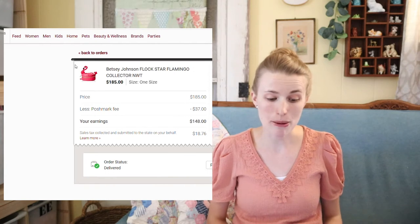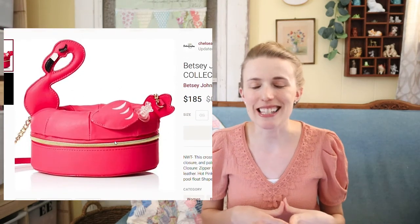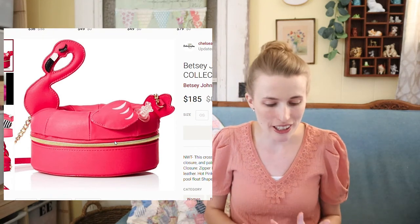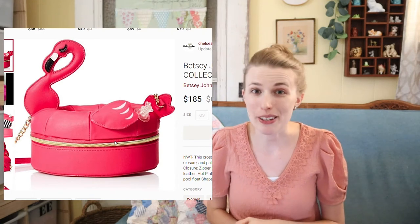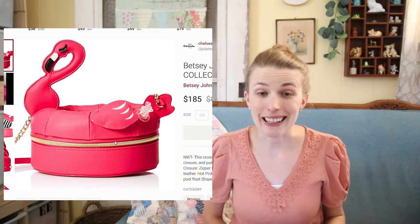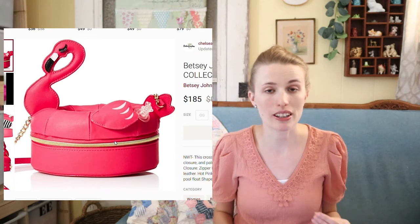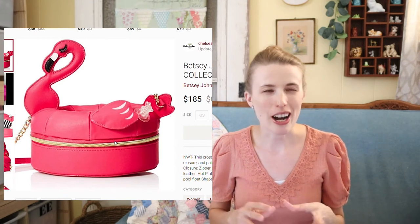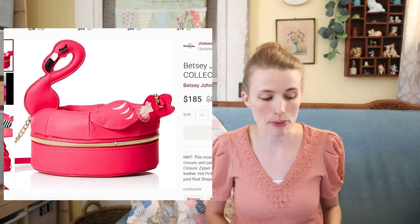This is probably the thing I've paid up for the most ever in my reselling career. I paid $40 for this Betsey Johnson purse at Plato's Closet. I looked up comps and couldn't find anything like it available. I checked sold listings on Poshmark and one of these same bags had sold for $250. So I grabbed it — it was kind of a risk, but I was really excited to list it.